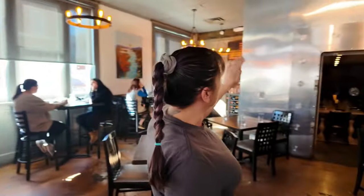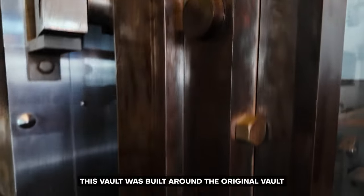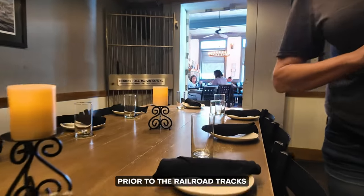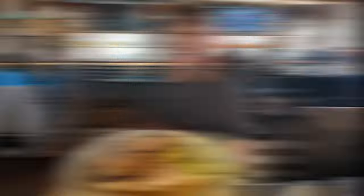Our vault dates back to 1926 when the original building was built around the vault for the grand opening of the railroad ties. Five-inch steel. This vault was built around the original vault that dates back to 1893. Prior to the railroad tracks, this building was just a shack that held gold for the gold diggers. This original safe is cemented eight feet into the ground and dates back to 1893.